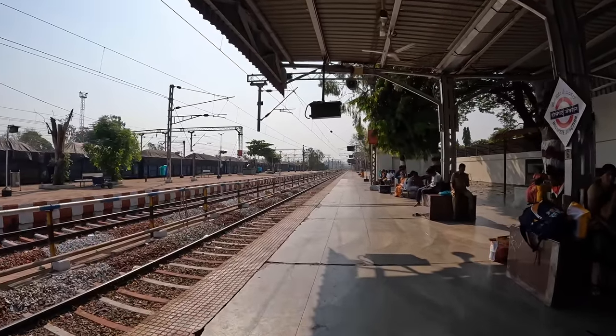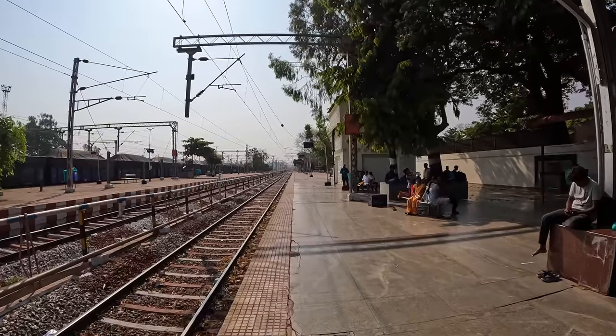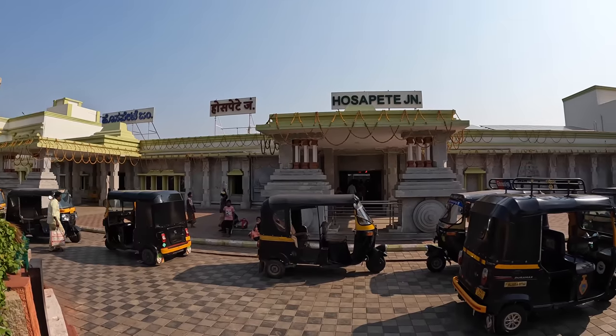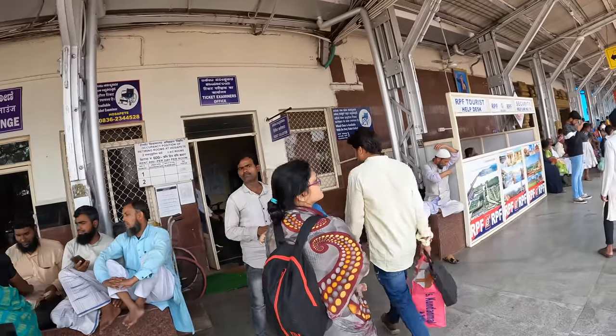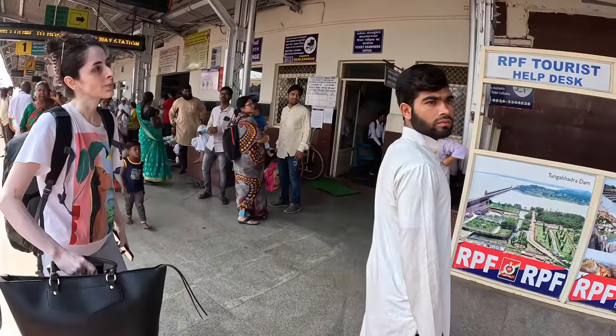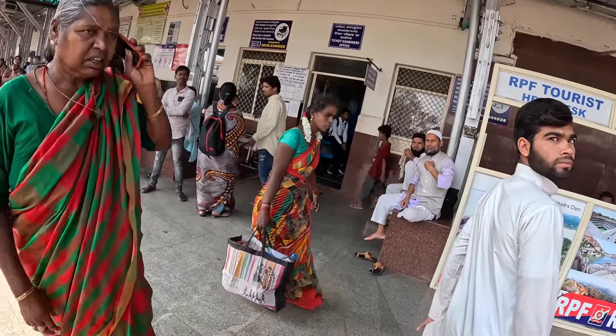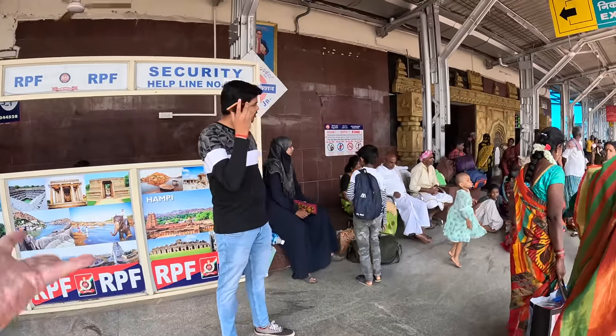We're reaching the end of the station now — it's quite a pretty little place, very peaceful. In the last train video I showed you all the basics like how to book tickets under the foreigner quota and how to stay safe on the train — I'll link to it in the description. Here there's a VIP lounge, a ticket collector's office, and an RPF post — that's a paramilitary force — and you can ask them if you need any help.